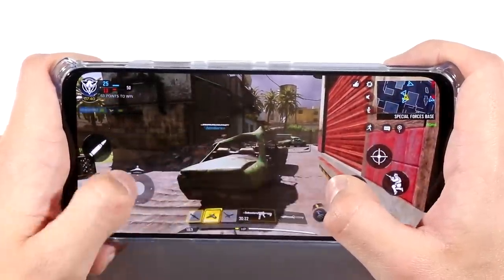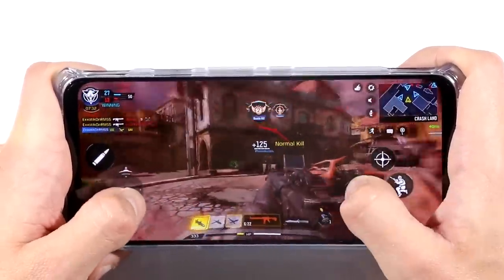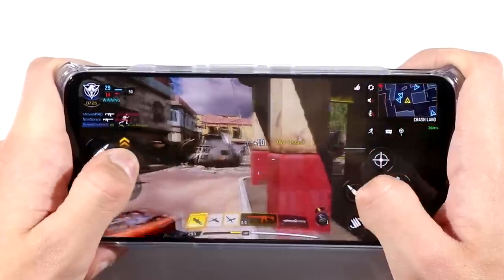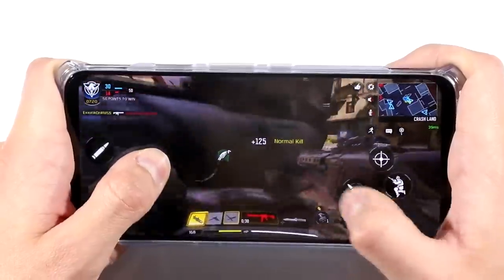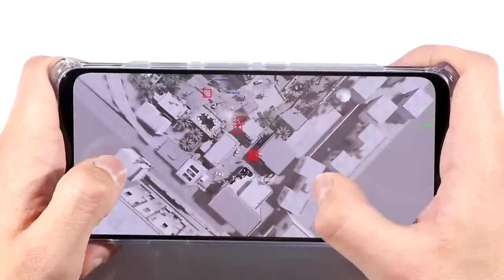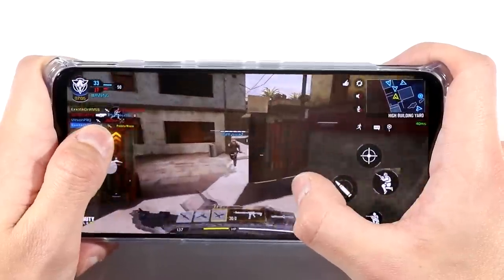The best way I can describe this is: if you're somebody who plays intense games like Call of Duty Mobile, PUBG Mobile, or Fortnite Mobile, and your hands sweat a lot — I am a victim of this — that fan will actually cool you down a bit and make you sweat less. This phone doesn't overheat at all. It's basically the best at preventing overheating, and you're going to have the best experience if you do sweat a lot when using this phone.